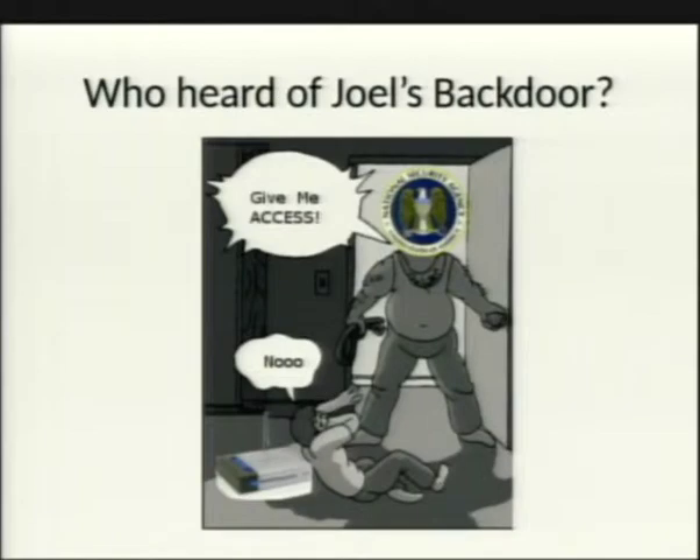Has anyone heard of anything called Joel's Backdoor? Basically, on a D-Link router, somebody did a bin-walk on it or ran it through IDA, and figured out that when you go to the web interface, you don't even need a password.